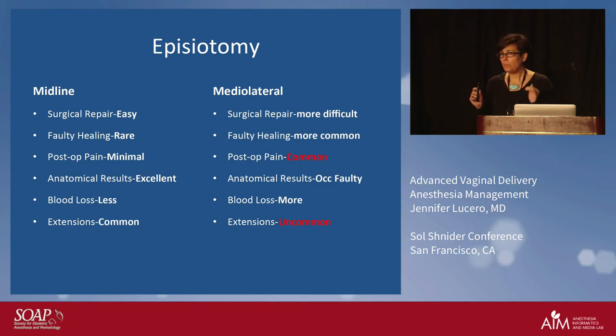An important thing to highlight is extensions. The midline episiotomy looks like the better way to go — minimal post-op pain, rare issues with healing — but they are more commonly associated with extensions of the perineal laceration. We're trying to avoid third and fourth degrees. Extensions are uncommon with medial-lateral but they more commonly have pain. For those patients, whenever an episiotomy is cut, we ask: was it a medial-lateral? And for those patients we would give duramorph through the epidural because of the increased pain.